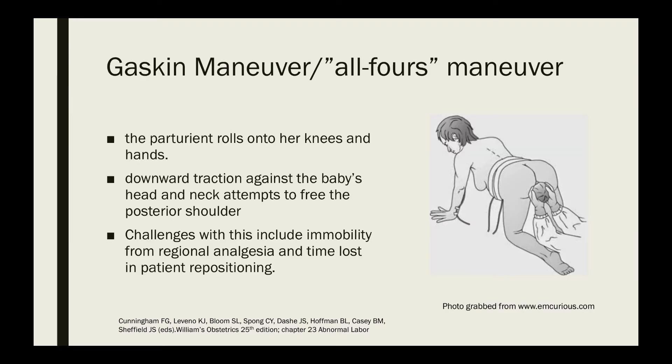The next maneuver is the Gaskin maneuver, or the all-fours maneuver. The parturient rolls onto her knees and hands, and downward traction against the baby's head and neck attempts to free the posterior shoulder. Challenges with this maneuver include immobility of the patient when she has already received regional anesthesia, and the time lost in repositioning.